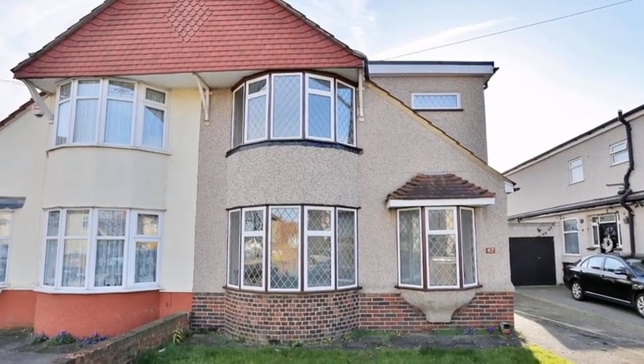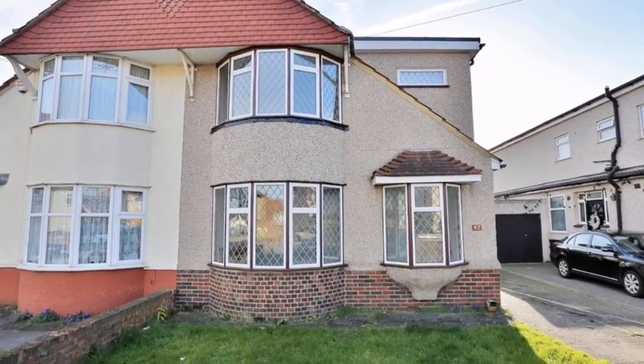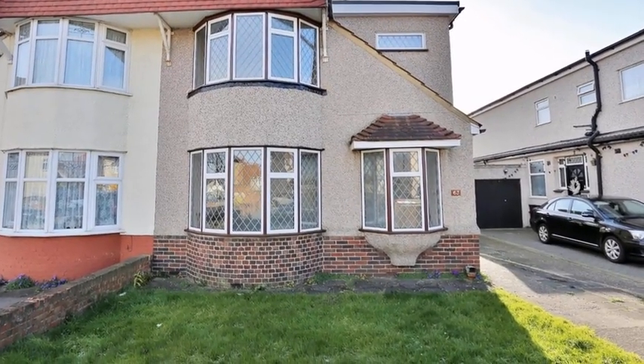This four-bedroom semi-detached family home is situated in a highly sought-after location and benefits from a garage.